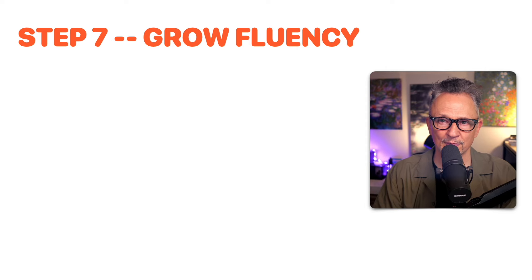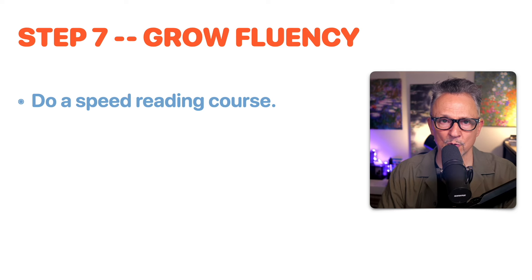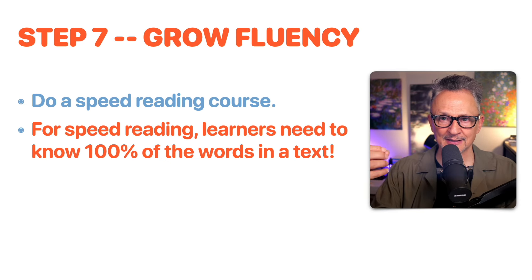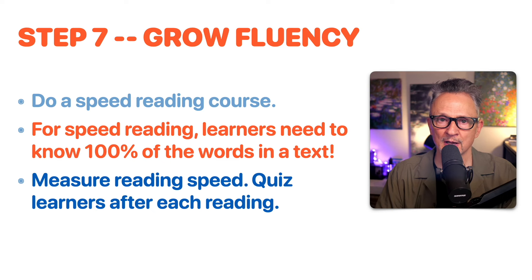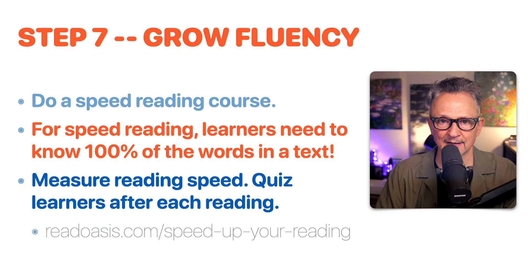Step seven: grow fluency. We can grow fluency by doing a speed reading course. For speed reading, learners need to know about 100% of the words in a text — you can't practice fast something you don't know. Measure reading speed and quiz learners after each reading; learners should aim for around 70% correct, not 100%. You can learn more about the speed reading courses at ReadOasis.